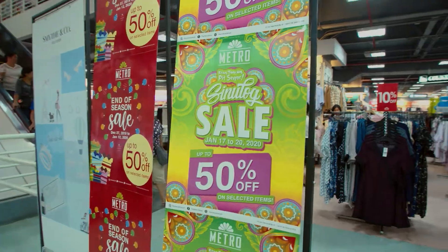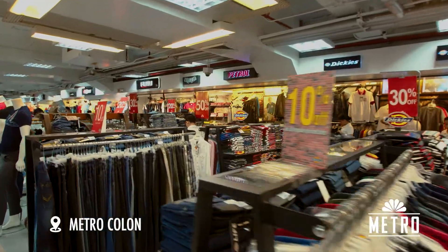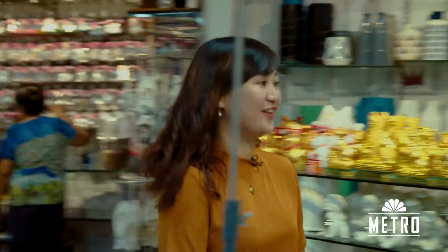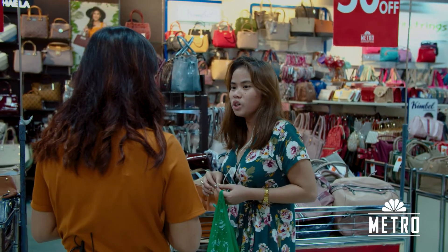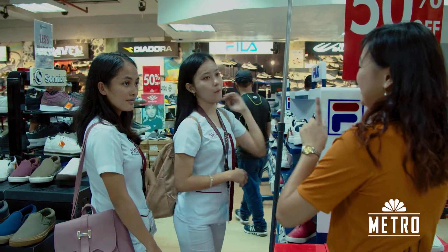Hey everyone, my name is Giben, and my name is Janine, and we are from the Cebu Blogger Society. We are here at Metro Stores Colon for the Sinulog Shirt Design Challenge. Each of us will be picking a partner to do the design with us, and within an hour we have to come up with two different Sinulog shirt designs. Whoever makes the best design wins the challenge.